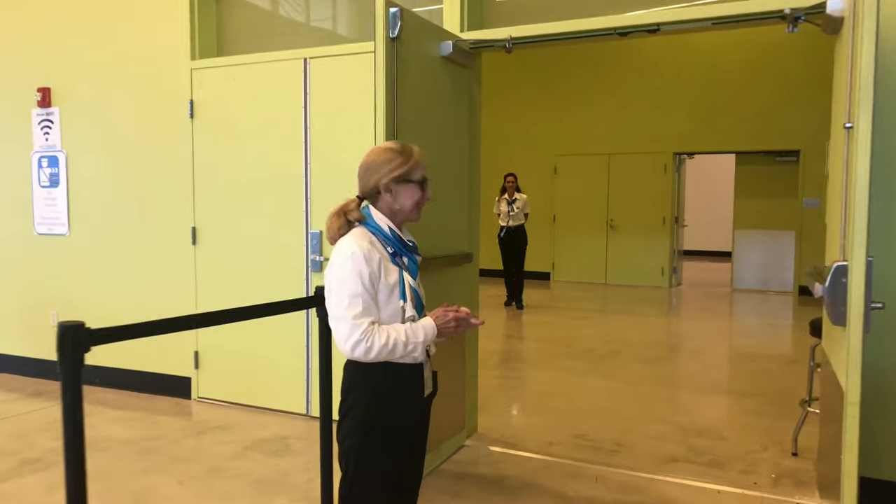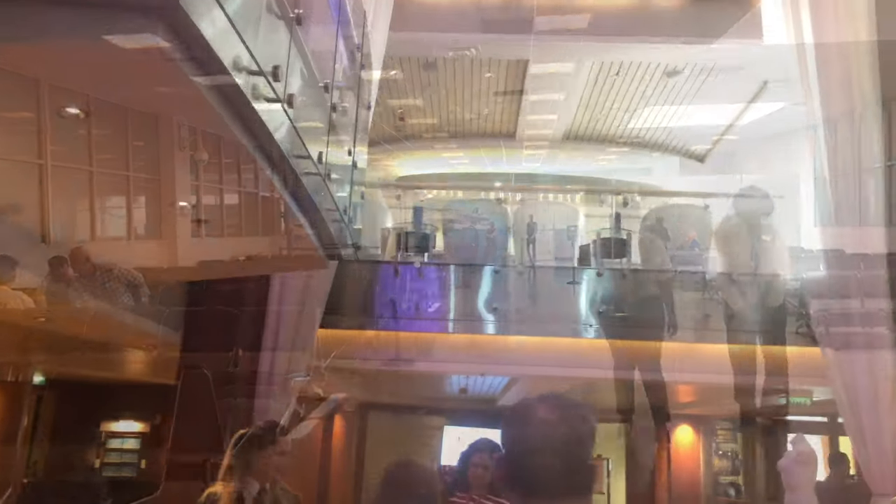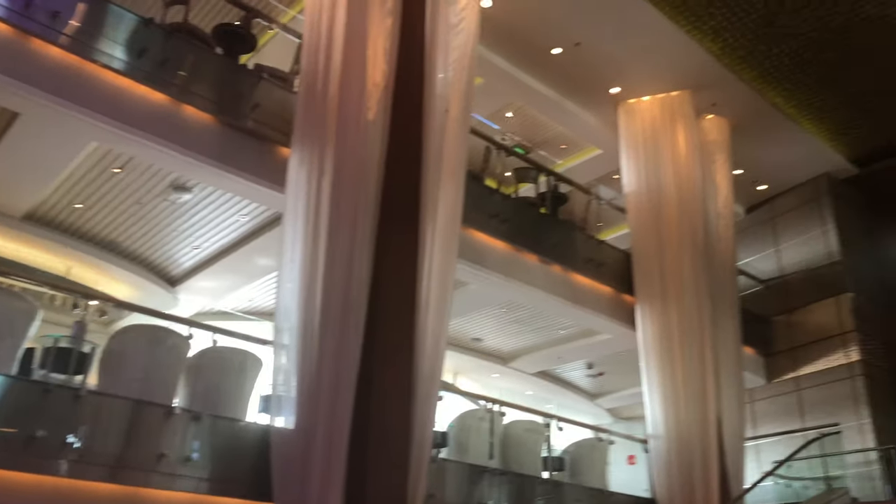Aqua! Our waiting area just for Aqua. Here we go, we are on board.